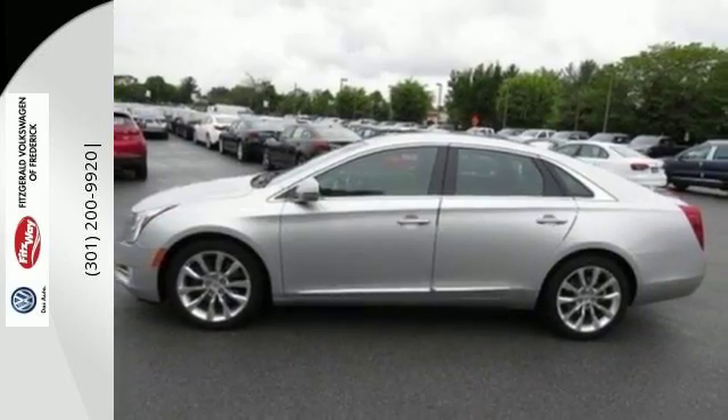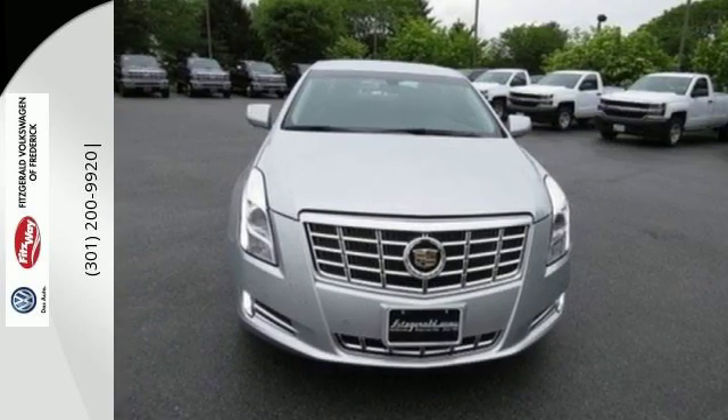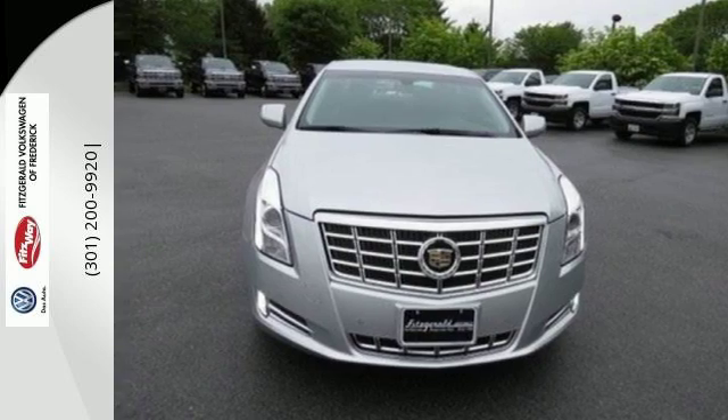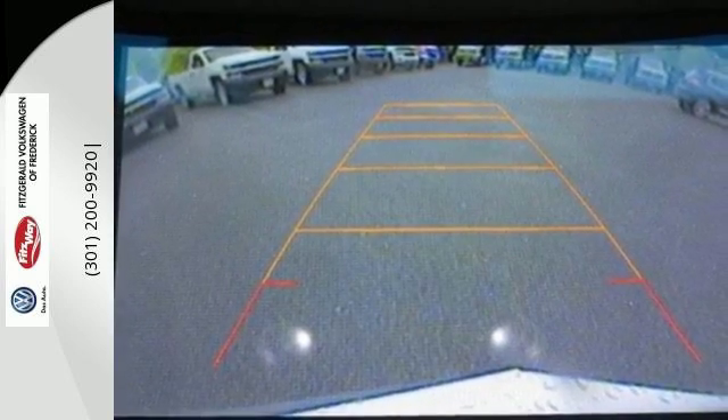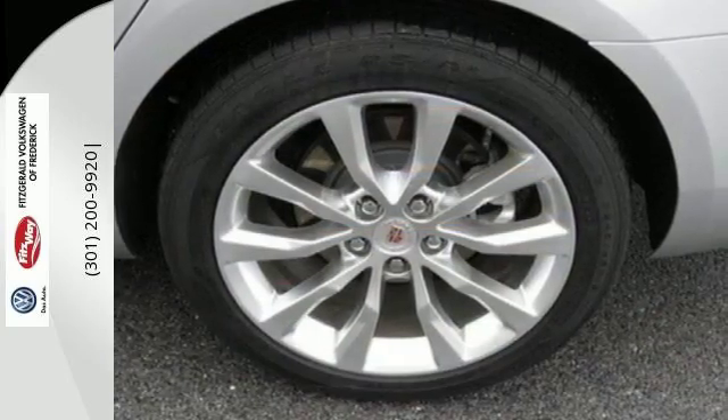With luxury comes technology both inside and out. Brembo brakes offer the pinnacle of control alongside StabiliTrak and dual-mode magnetic ride control, while you stay connected with the CUE information and media control system and OnStar with 4G LTE.